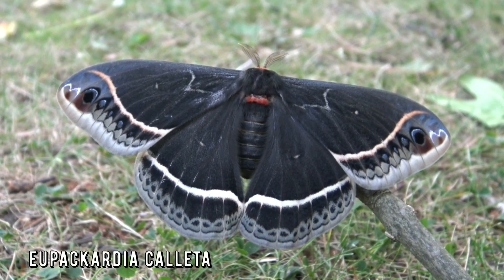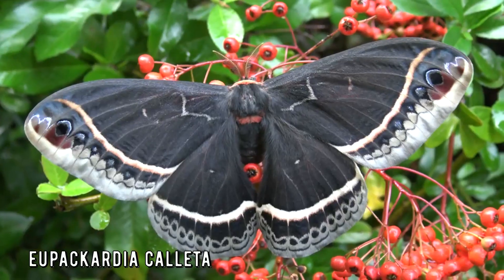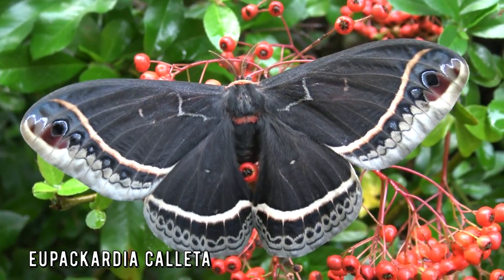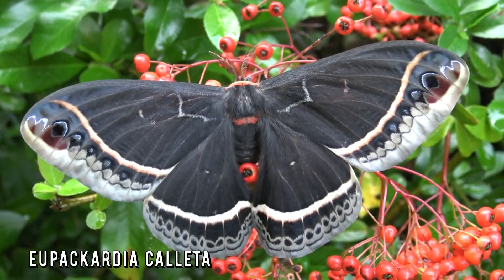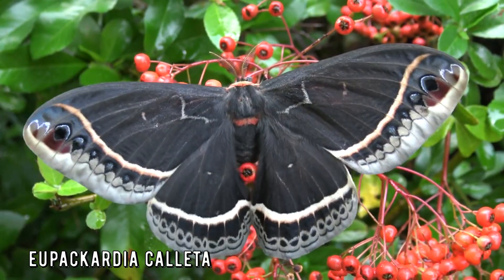These moths are found in Arizona, New Mexico, Texas, Mexico, Honduras and Guatemala. Isn't this the biggest, blackest one that you have ever seen? That's a rhetorical question. This species has inspired many people to study moths.